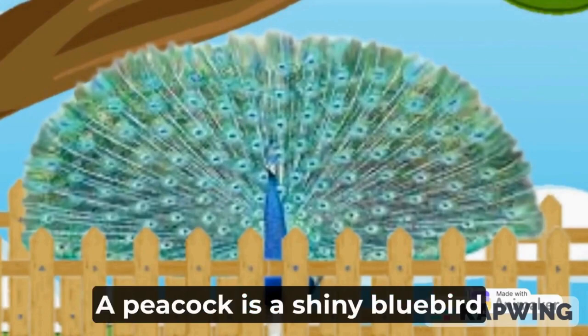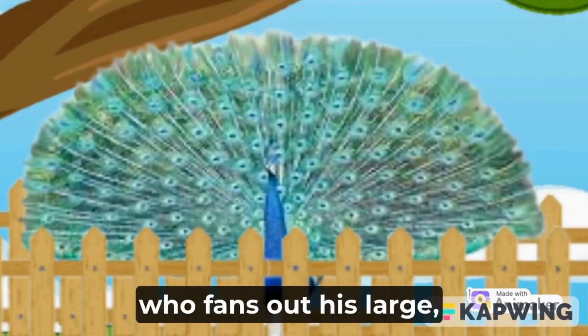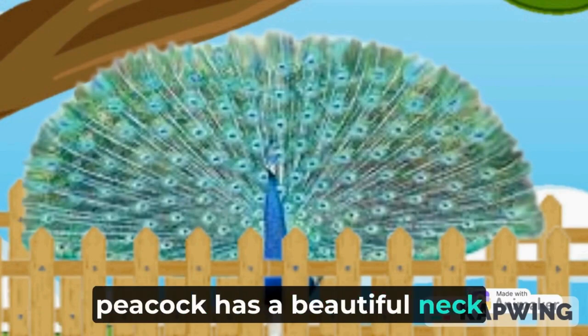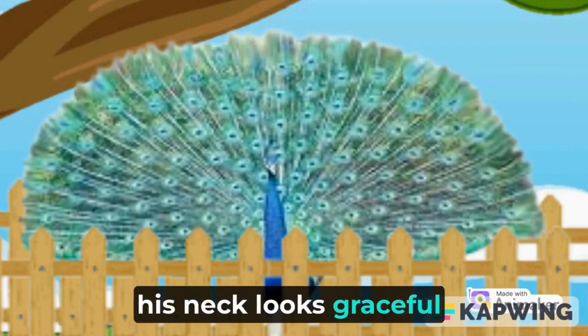P is for peacock. A peacock is a shiny blue bird who fans out his large, colorful, iridescent tail feathers. A peacock has a beautiful neck, and when he dances his neck looks graceful and bright.